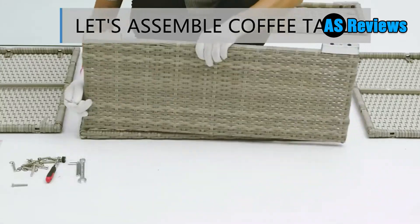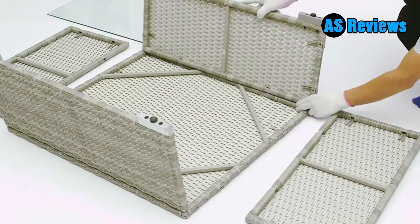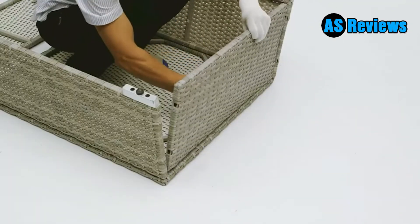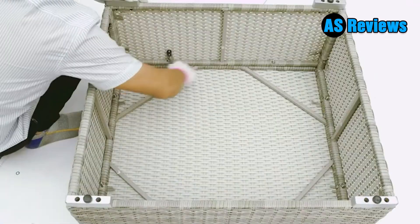Please do not tighten the screws until you align all the holes of the wicker chair. The removable cushion covers come with zippers and are machine washable. You can combine this seven-piece outdoor sectional set freely based on your different needs and preferences.